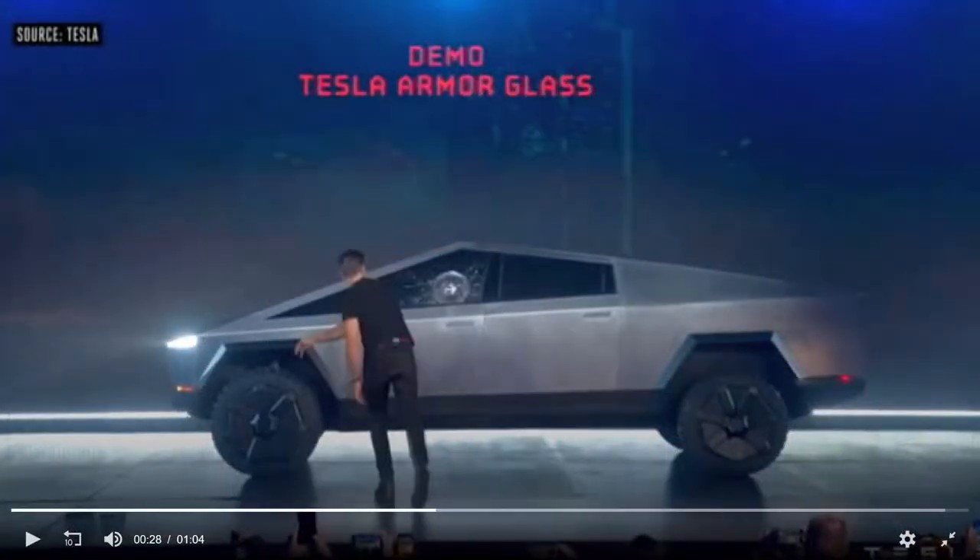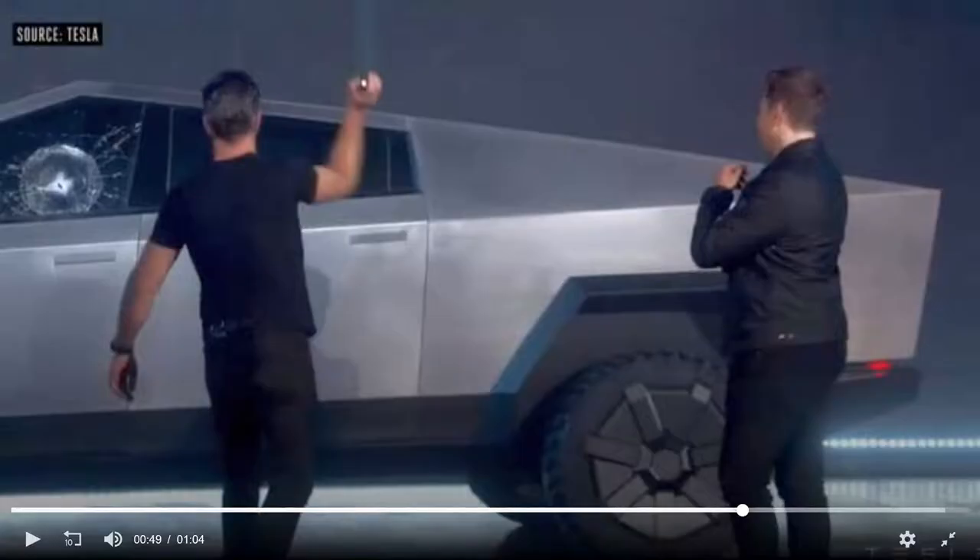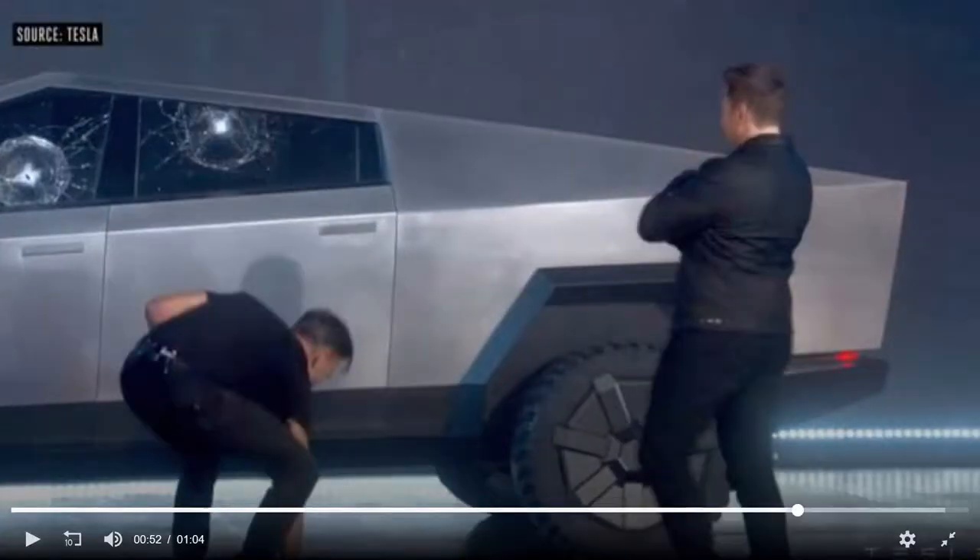Oh crap. That didn't go to plan. Let's try that again. Oh f**k. If I was planning to do a demonstration on just how tough my armoured glass truly is, I would certainly have tested it beforehand. But then again, I'm not a billionaire.